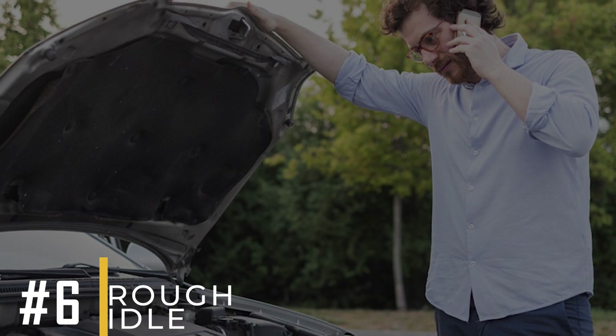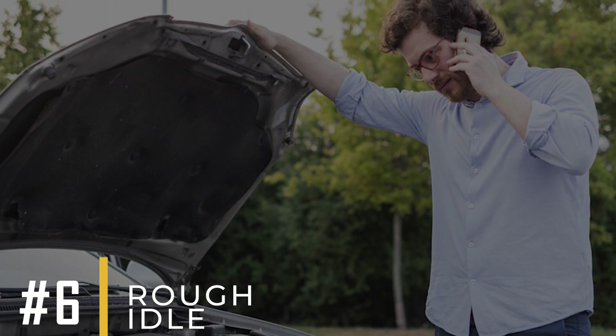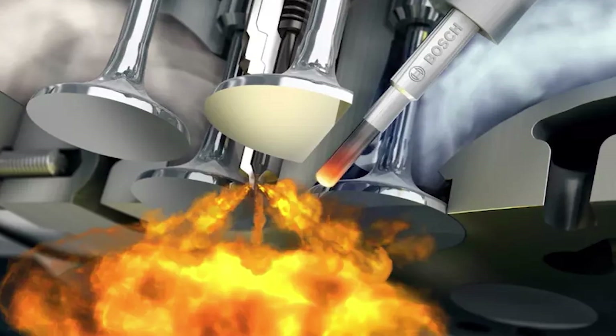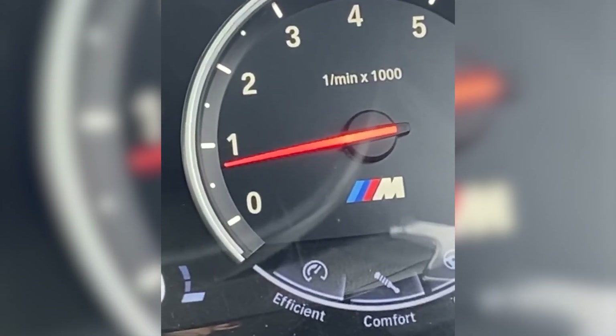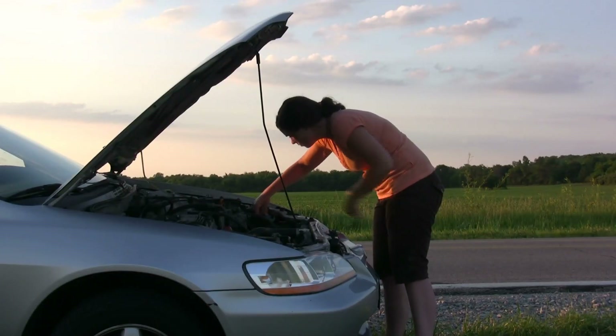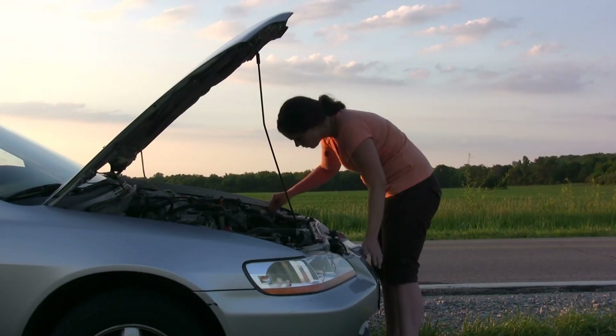Symptom number six: rough idle. If the temperature readings are wrong, the air-fuel mixture can be adjusted incorrectly, causing the engine to idle roughly and unevenly. This can make driving uncomfortable and lead to more serious problems if not fixed.